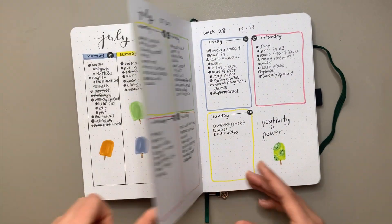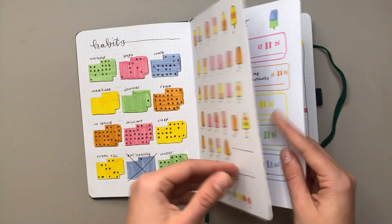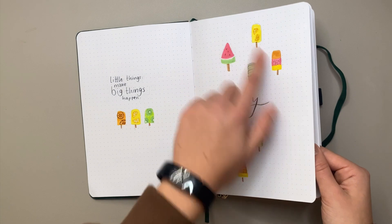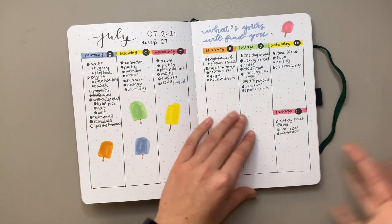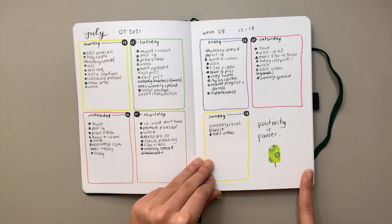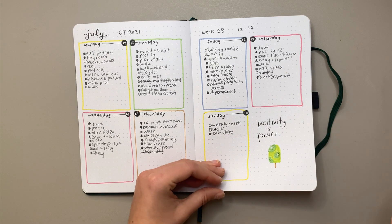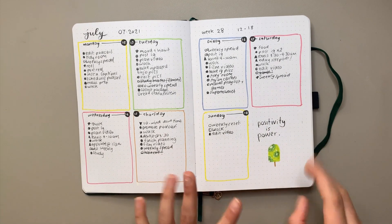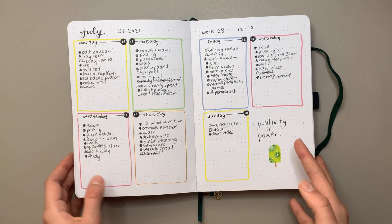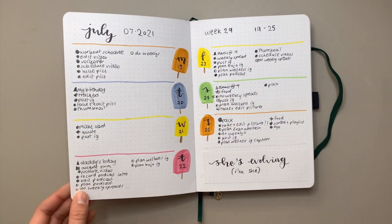I got really lazy at the end of the month and just did simple popsicle doodles instead of all the details, but I think it still turned out pretty cute. This kiwi doodle was my absolute favorite — the fruit popsicle ones were so much cuter than the others. I feel like I should have done a theme with just these fruit popsicles, but it was still pretty cute.